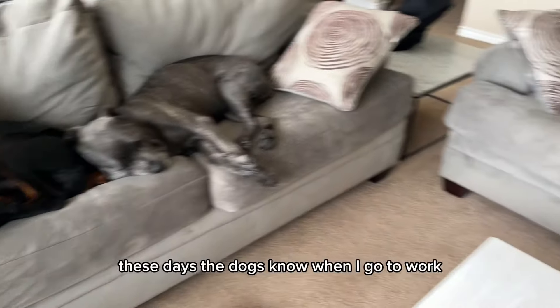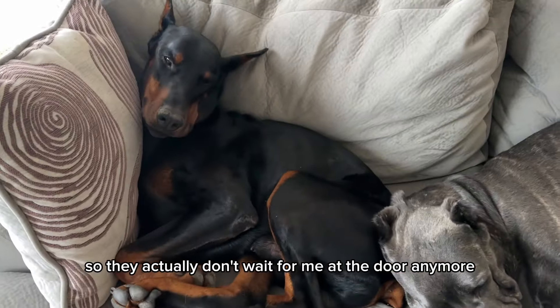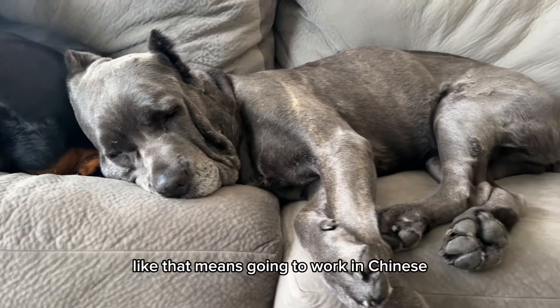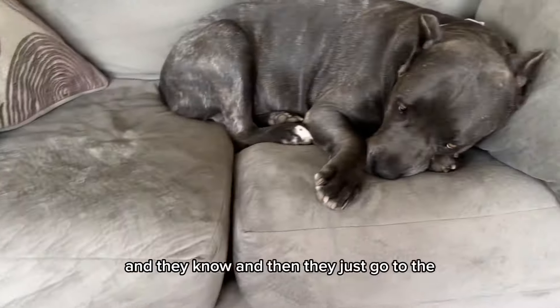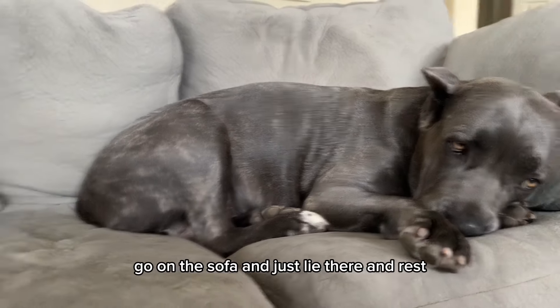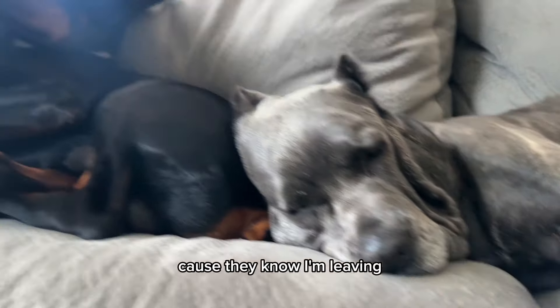These days, the dogs know when I go to work, so they don't wait for me at the door anymore. Before I go to work, I just tell them 'shang ban ban,' which means going to work in Chinese. And they know — they just go on the sofa, lie there and rest, with this super depressed face because they know I'm leaving.